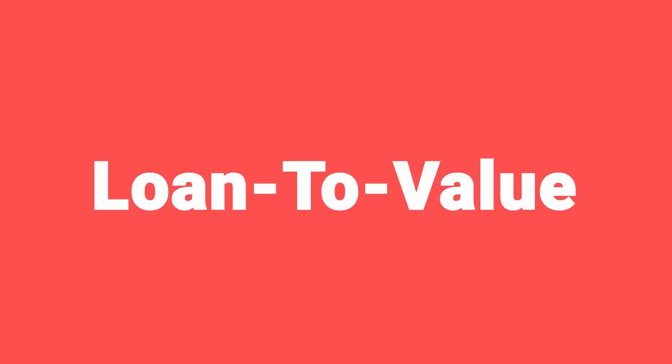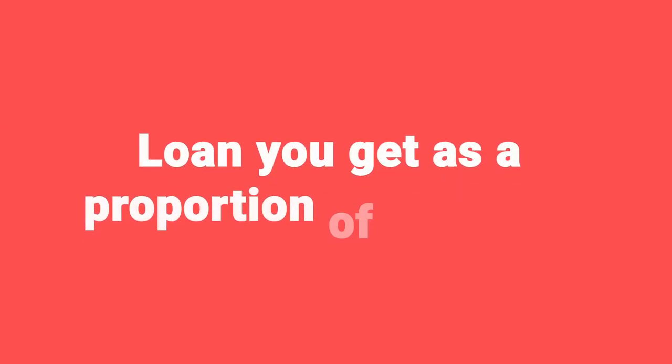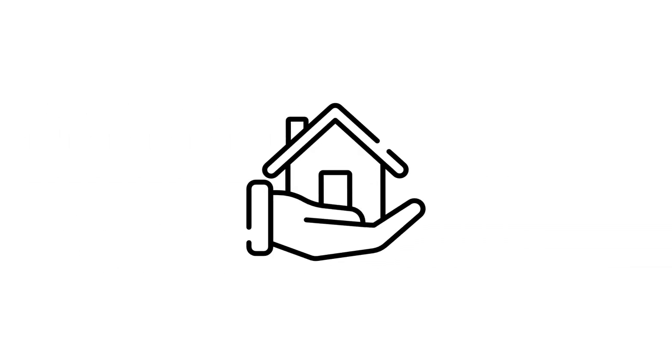And one more V before we move on. LTV — loan to value. This is what you'll see around mortgages. It is the loan that you get as a proportion of the value. So if you take out a loan of £50,000 and you've got a property worth £100,000, then your loan to value would be 50%. Next up, OPM is other people's money. It's a bit like loan to value, but sometimes you hear this one banded about. It's using leverage or other people's money — which could be a bank or an individual — to further your property investment endeavours.